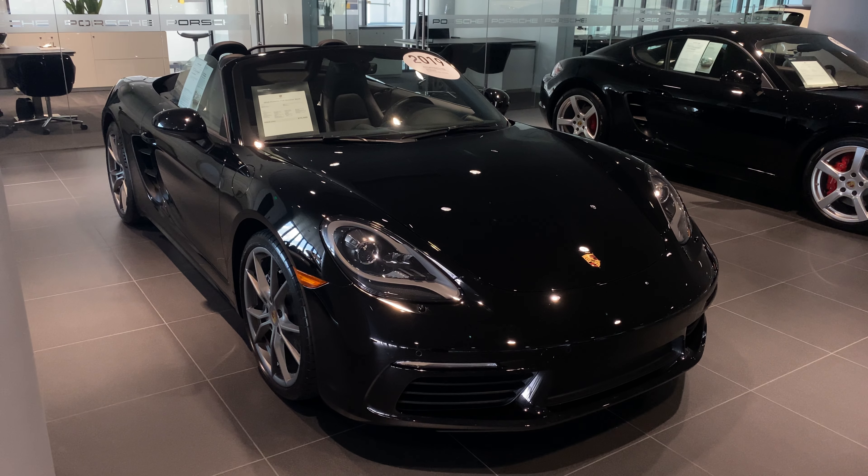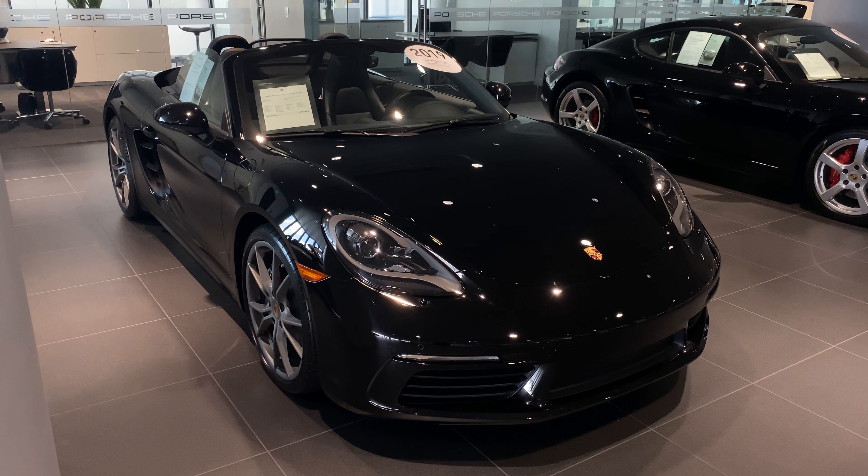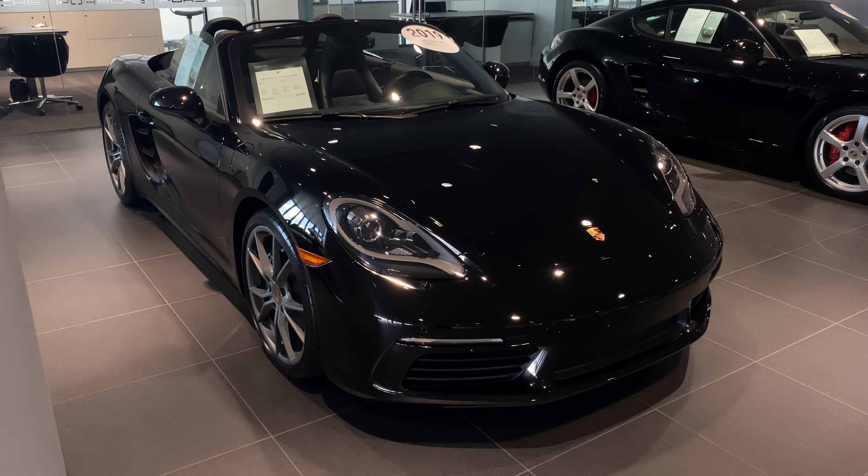Good morning. Catherine here at Porsche South Orlando, looking at the 2019 Porsche 718 Boxster. Just wanted to give you a brief walk around of the vehicle and highlight some of the key points for you.